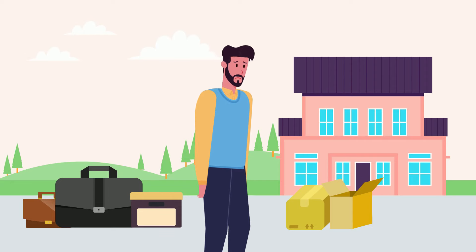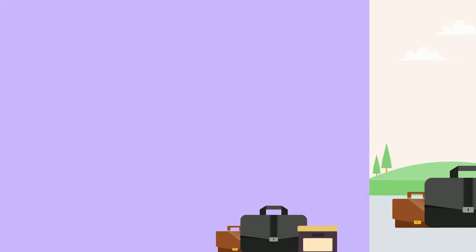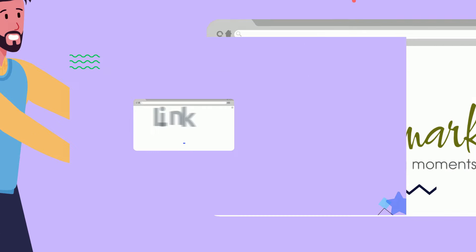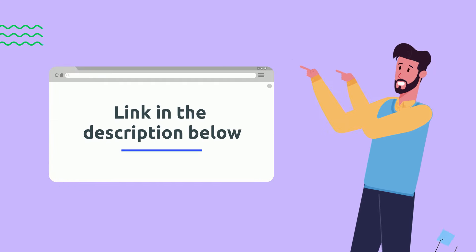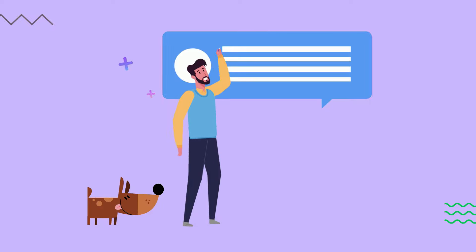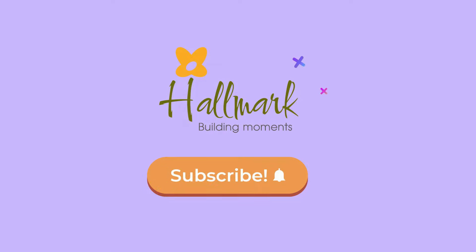We at Hallmark understand how big the moving day is for you, and hence we strive to bring to you super handy information that would make your home buying and moving in experience flawless. Visit our website — link in the description below — to know about our projects and offerings. Let us know in the comments section which is your go-to tip while you move with your pet. And for more such relevant information, please like, share and subscribe to our channel.